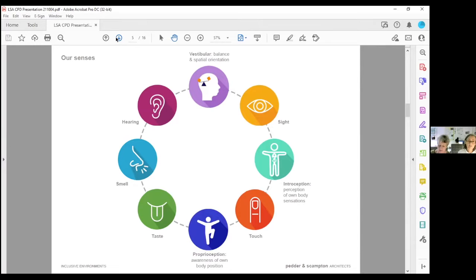Obviously we all know about hearing, smell, taste, sight, and touch, but some other senses that need to be considered are vestibular — about balance and spatial orientation — interoception — about the perception of your own body sensations — and proprioception, which is the awareness of your own body position. That's something we all became very aware of during COVID.